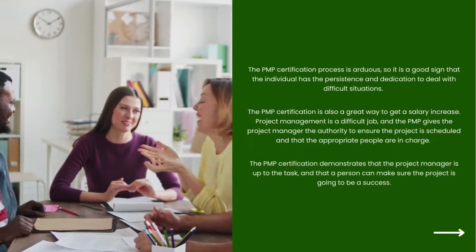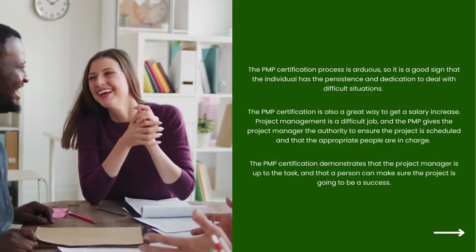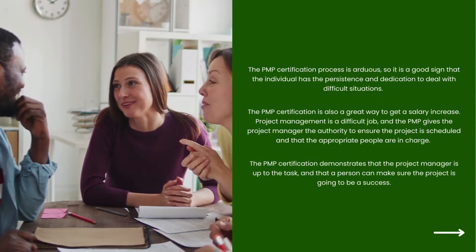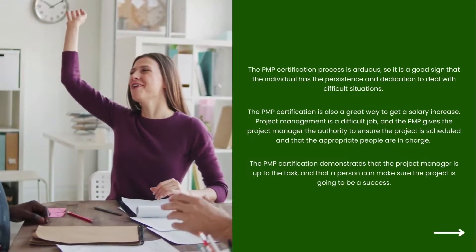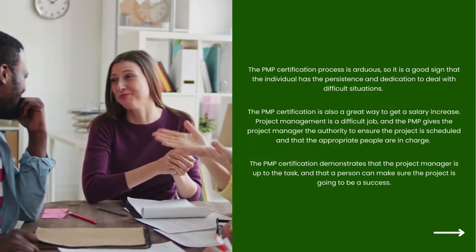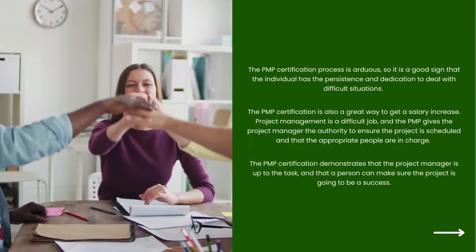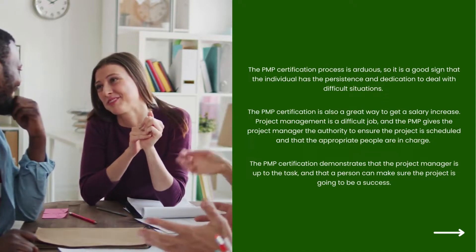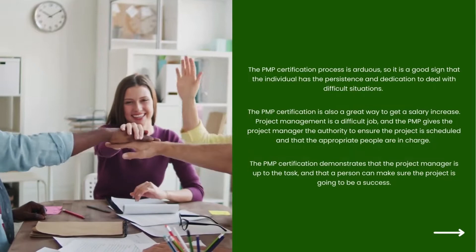The PMP certification process is arduous, so it is a good sign that the individual has the persistence and dedication to deal with difficult situations. The PMP certification is also a great way to get a salary increase. Project management is a difficult job, and the PMP gives the project manager the authority to ensure the project is scheduled and that the appropriate people are in charge, and that a person can make sure the project is going to be a success.